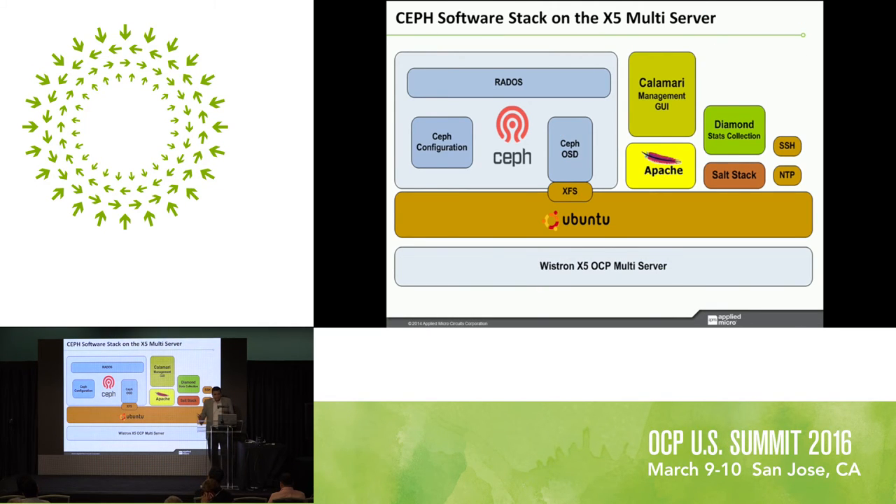The software stack on the Vistron platform runs Ubuntu as the operating system. On the left is the Ceph stack and on the right is calamari-based management with an Apache web server. A diamond engine collects stats and reports to the GUI, and Salt Stack also participates in reporting system information. SSH and NTP handle time synchronization and login. On the Ceph cluster there are about 10 Ceph engines running per hard drive, with an OSD daemon and Rados on top collecting and presenting information to the user. It's a complete production-ready software stack.